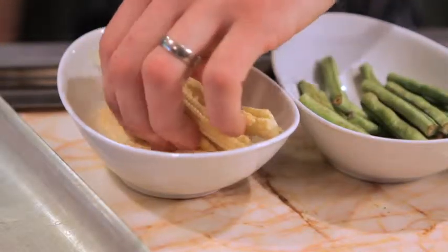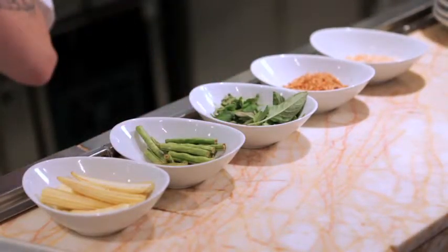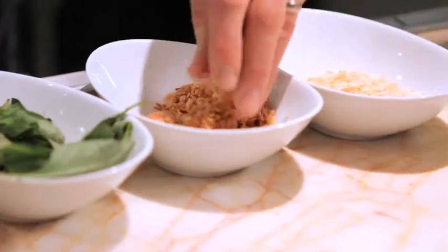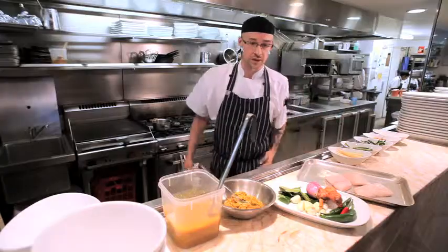We have some baby corn and some snake beans, which have very long black end tips — we cut them down just to fit into the dishes. We also finish with some Thai basil, Vietnamese mint, crispy echalots and some grated coconut that's been toasted to give that nice little sweet flavour at the end.